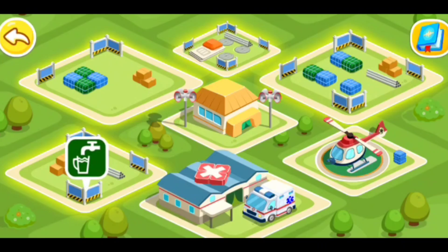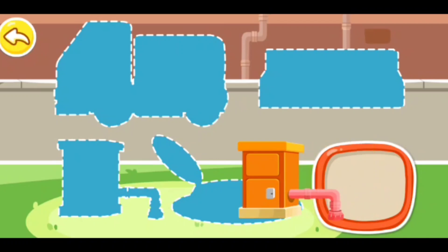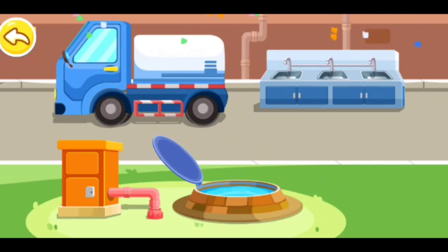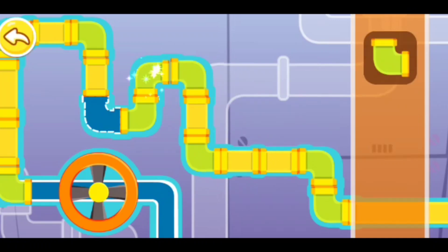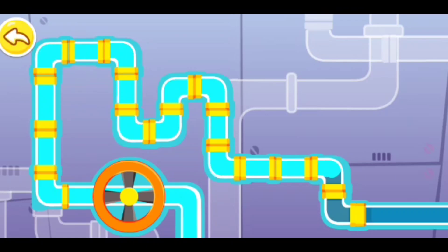Emergency water supply. Pump wells, well sink, water wagons. Connect the pipes. Only two to go — keep on! Great job! You finished connecting the pipes. Everyone can now drink fresh water.